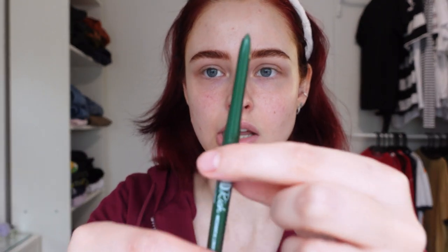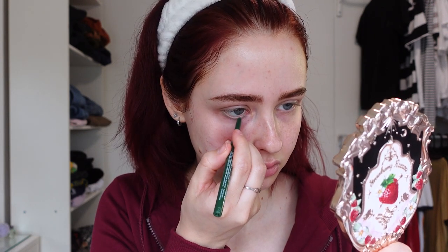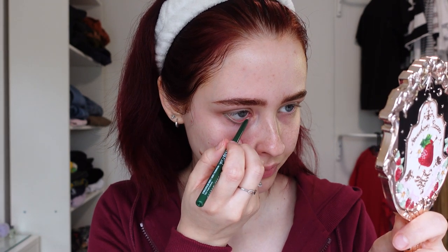I got sent four different colored eyeliners: an orange one, a pearly white one, an emerald green one, and a gold one. I'm very drawn to the emerald green — I think it would look pretty nice with my hair color right now. It's like a mechanical pencil, you twist it outward. I'm not gonna twist it too far because it might break. I'm just gonna start by applying it in my waterline. It's really soft — I like that.